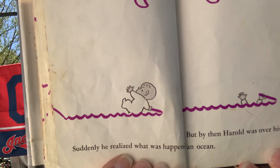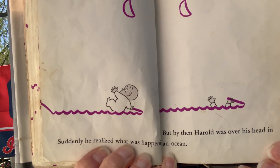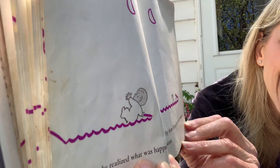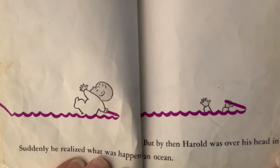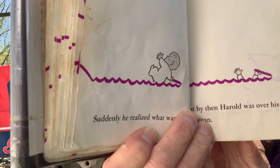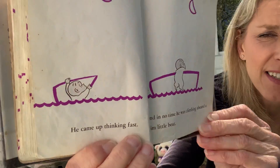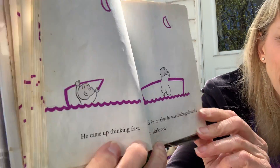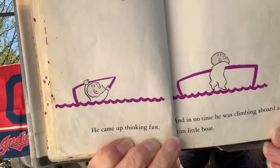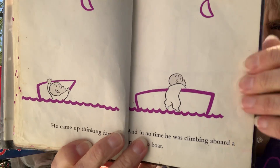Suddenly, he realized what was happening. But by then, Harold was over his head in an ocean. He made water that he fell into. He came up thinking fast, and in no time he was climbing aboard a trim little boat. Good thing Harold is smart.